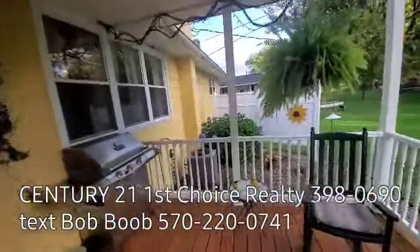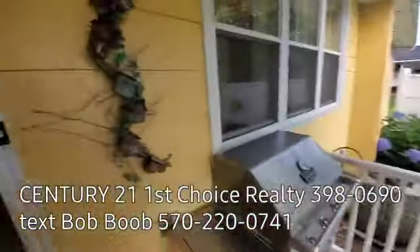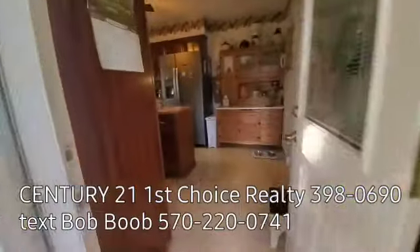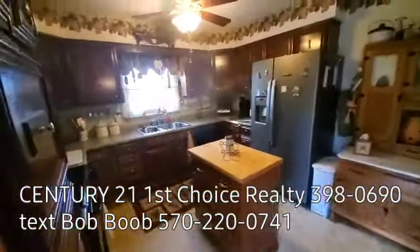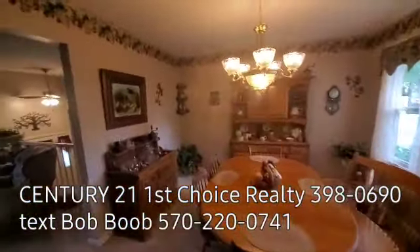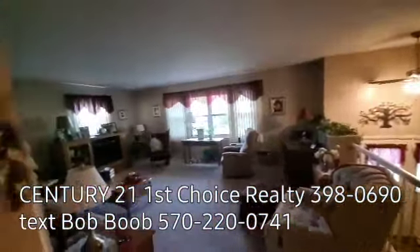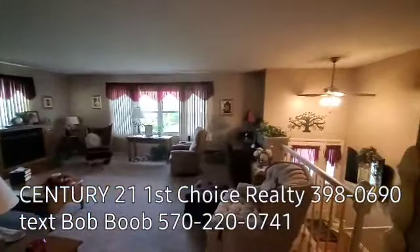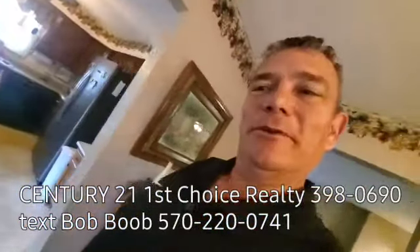I'm probably not telling you every super cool thing about this house, but I hope through the video tour and the pictures and the walkthrough you're getting the feel that this is a really nice home. If this is a home you'd like to take a further look at, or talk about financing, or how you sell your current home to buy it — just give me a call. My name is Bob Boob, I work with Century 21 First Choice Realty. The telephone number is somewhere at the top or bottom of the screen. Thank you very much for your time — you guys have a great day. Bye-bye.